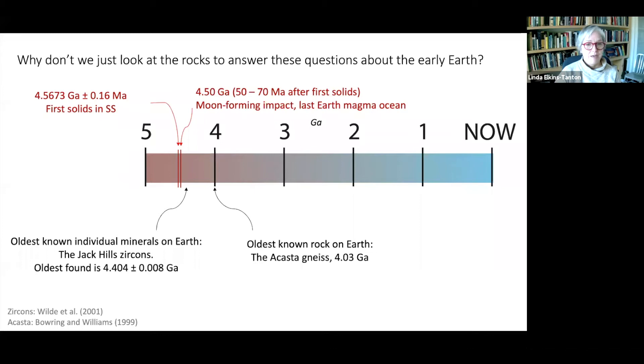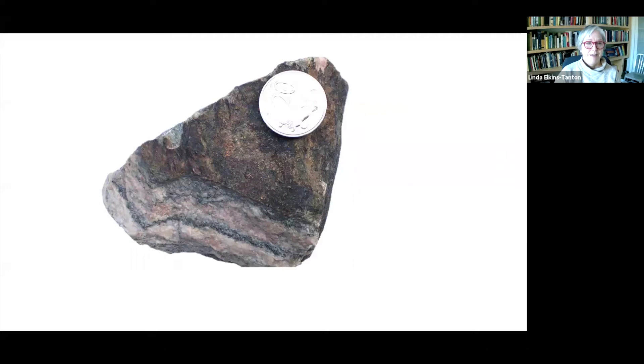We have scant direct evidence from our Hadean Earth of what it was actually like there. I want to take a moment to talk about Sam Bowering, the discoverer of the Acasta Gneiss. Here's a picture of a piece of Acasta Gneiss that I happen to own, with a Canadian coin for scale. Sam was a professor at MIT and was on my PhD thesis committee. He and I did field work in Siberia together. He was a great friend and he passed away last year — we miss him very much. He was one of the world's great geochronologists, figuring out the ages of rocks and the dates that rocks formed in the past. A little tribute to Sam.